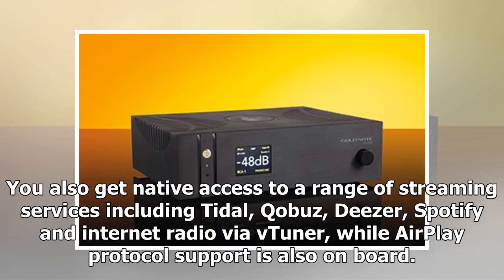You also get native access to a range of streaming services including Tidal, Qobuz, Deezer, Spotify, and internet radio via vTuner, while AirPlay protocol support is also on board.